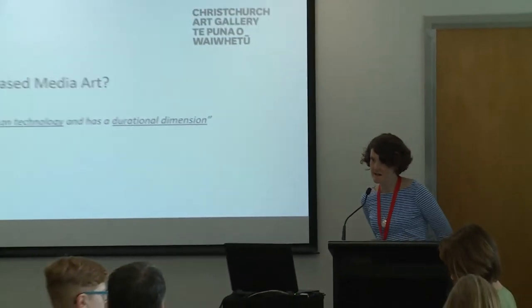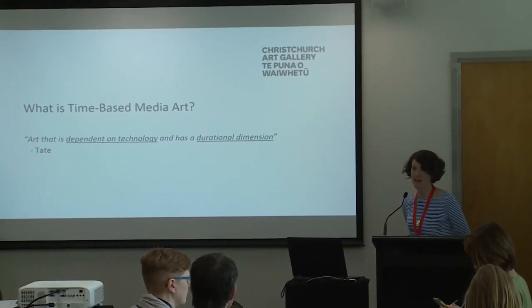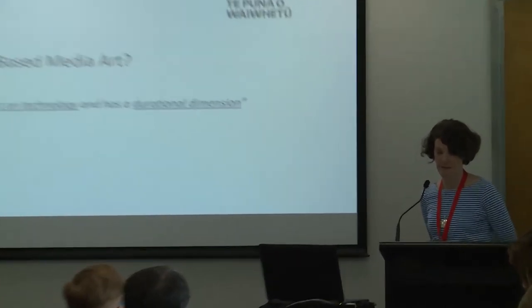So what is time-based media art? The Tate neatly describes it as art that is dependent on technology and has a durational dimension. A durational dimension might also be described as art that unfolds over time. The technology we talk about might be audio, film, video, slide or computer-based technologies. A typical example might be a single-channel digital video work, but more complex works might involve multiple technologies and both sculptural or tangible artwork components as well as time-based and variable ones.